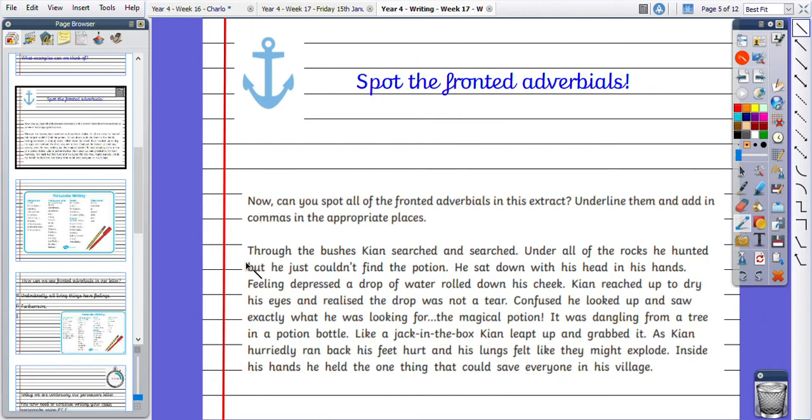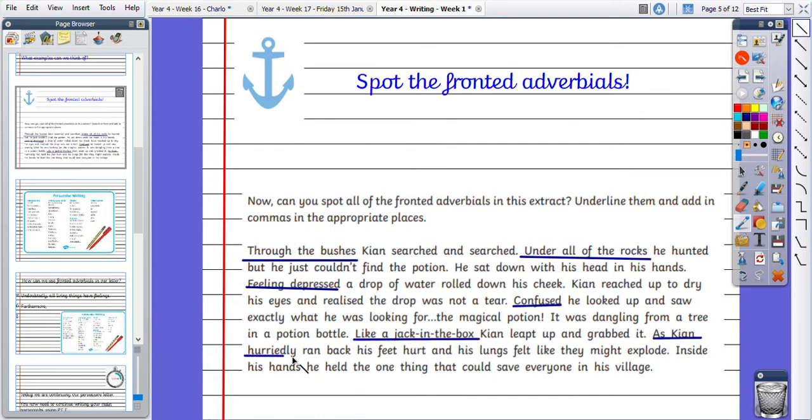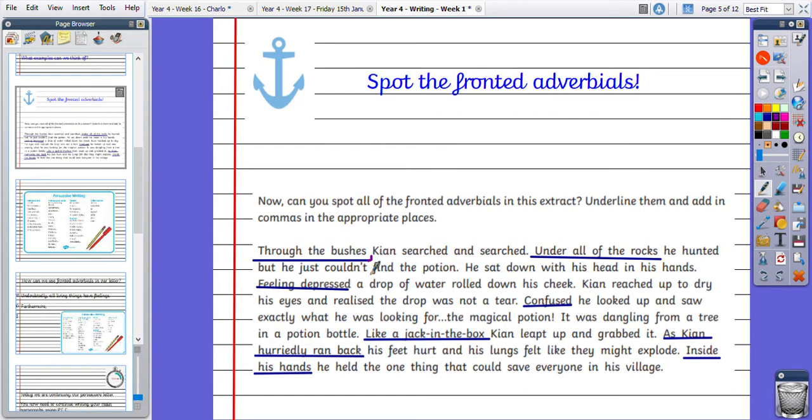Okay then, so we've got: through the bushes, Kian searched and searched; under all of the rocks; feeling depressed, confused; like a jack-in-the-box; as Kian hurriedly ran back. Remembering that after each fronted adverbial we should be including a comma, so hopefully you have placed commas after each fronted adverbial.